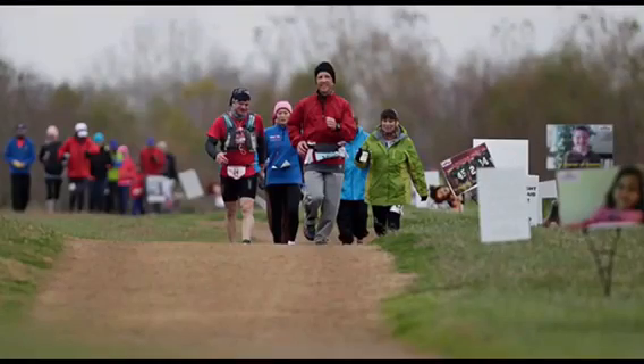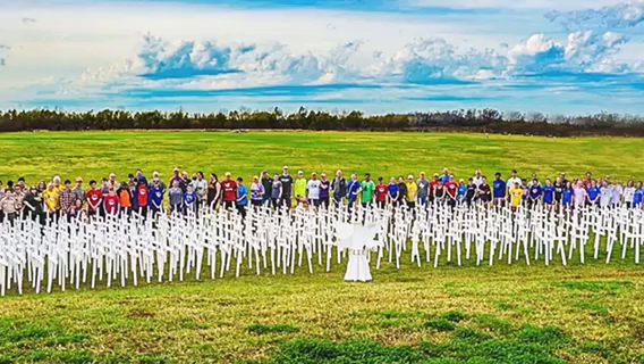Just going through the laps every 4.7 miles and seeing all the pictures of the kids and the crosses. There are 567 crosses and each cross represents one kid who died during the 55 hours.